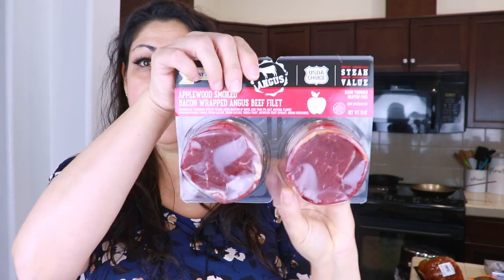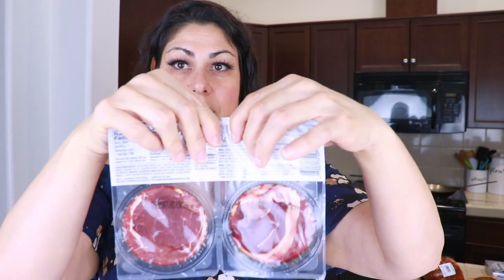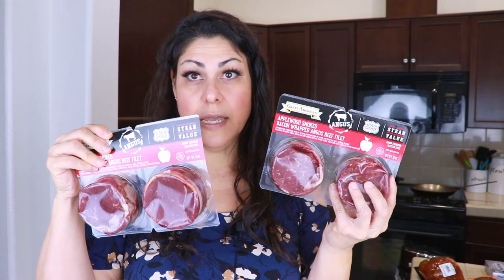Then I picked up these applewood smoked bacon-wrapped Angus beef fillets for $4.99. You can tear them apart individually so you can pull just one out of the freezer at a time. This was 10 ounces and I ended up getting two of them because they were on sale — normally $9.99.